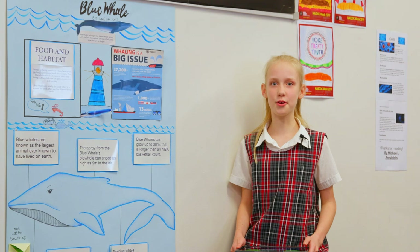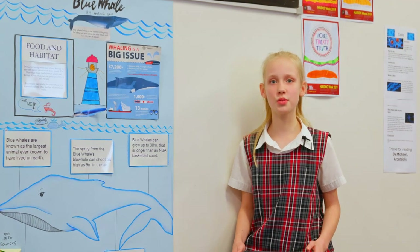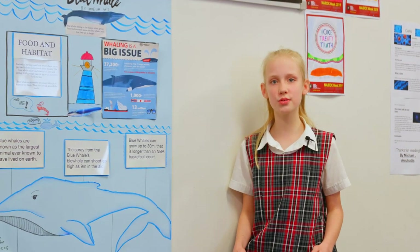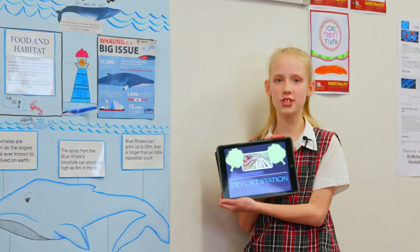Special enrichment courses take place in Stage 2 and 3. We call this Genius Hour. Classroom teachers select students to explore their own passions and encourage creativity and critical thinking. It provides students with a choice of what they are learning during a set period of time within the school day. I have recently researched deforestation.